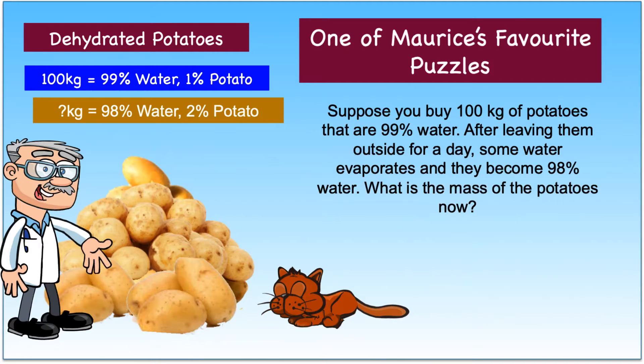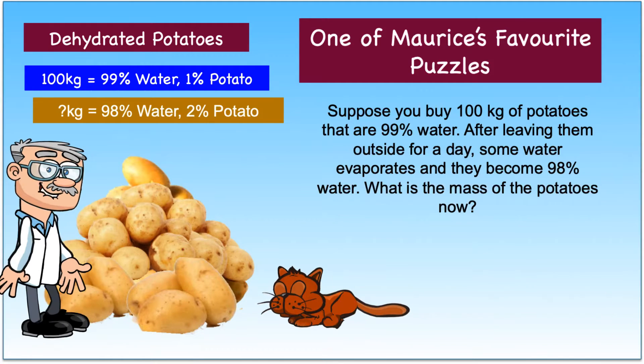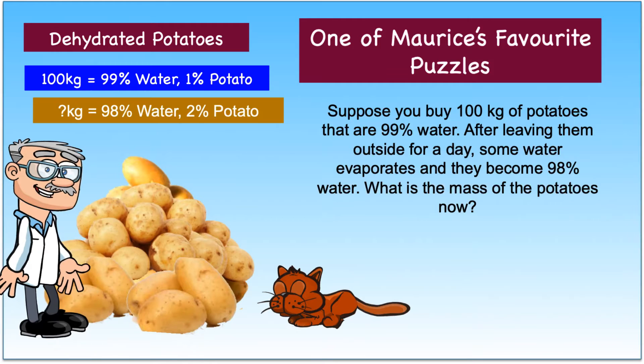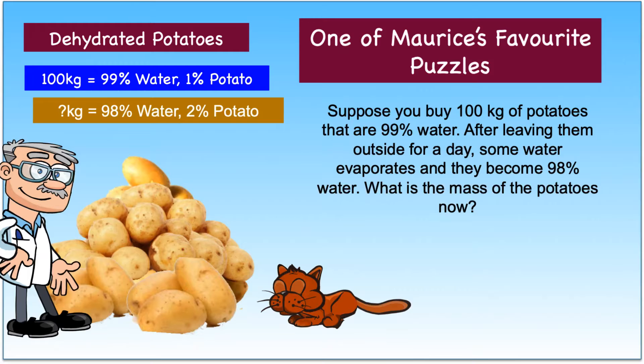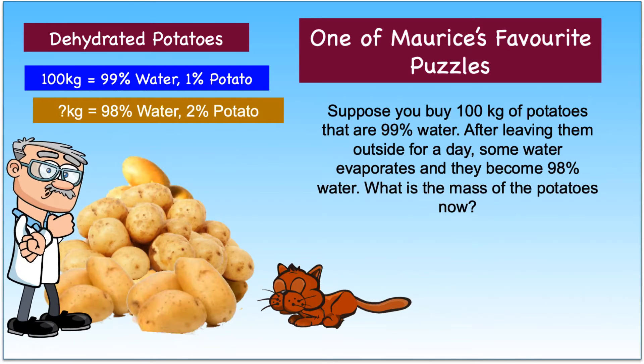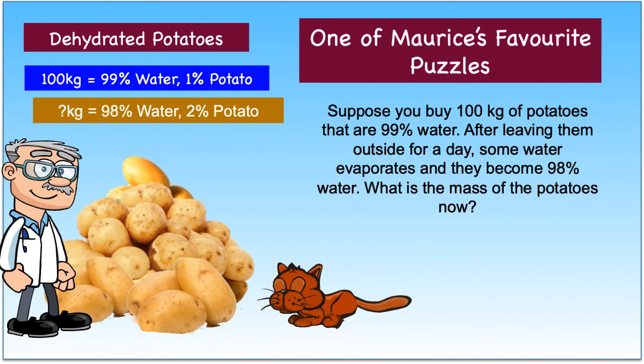What is the mass of the potatoes now? We are now going to wait for 10 seconds in case you want to pause the video and solve the puzzle yourselves. If you like puzzles, then why not subscribe to Maurice's Puzzle Channel by pressing the button at the end of the video.